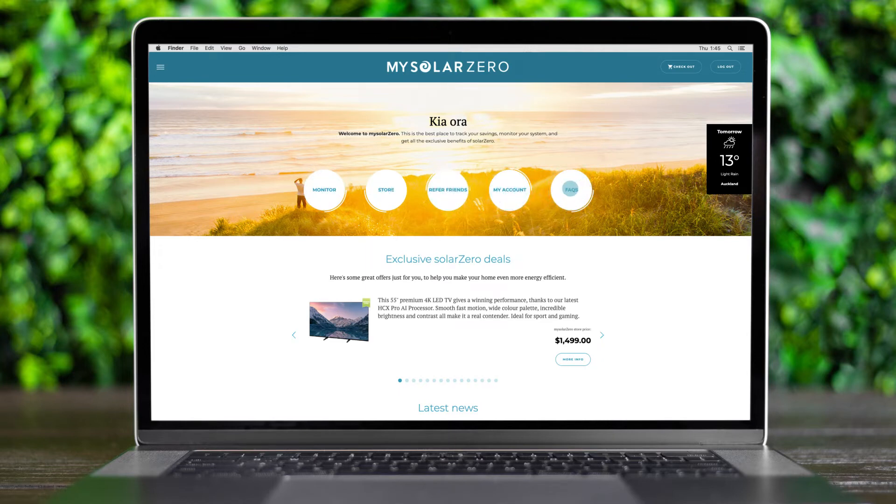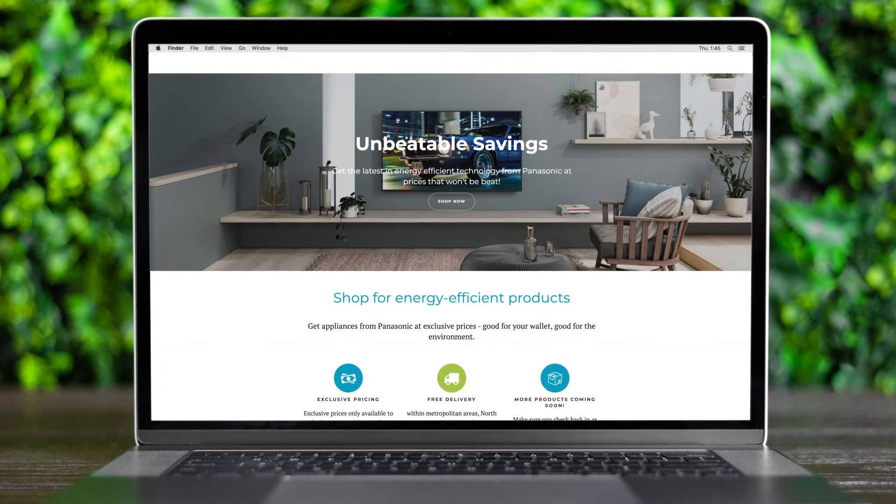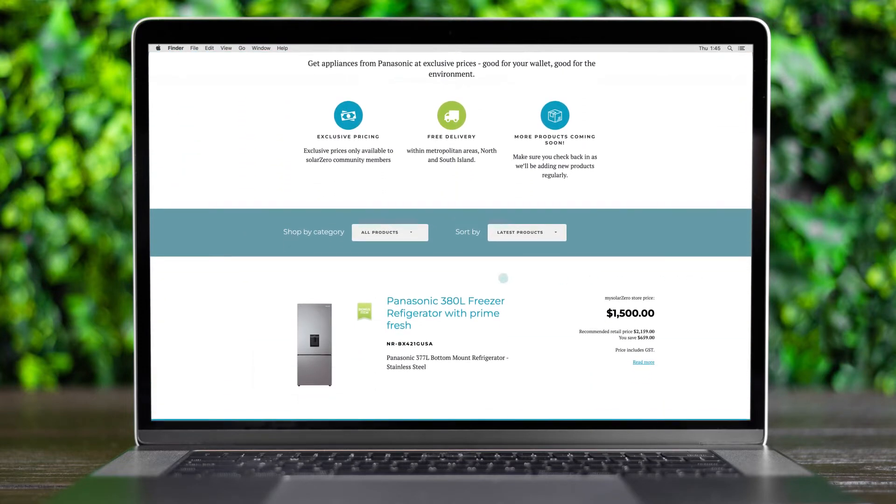Let's start with the store. As a MySolarZero customer, you have access to a curated range of products from our partners that you can purchase at exclusive prices. If you've added broadband onto your SolarZero energy service, this is also where you can choose your bonus appliance. Bonus appliances are identified with the green box in the store.